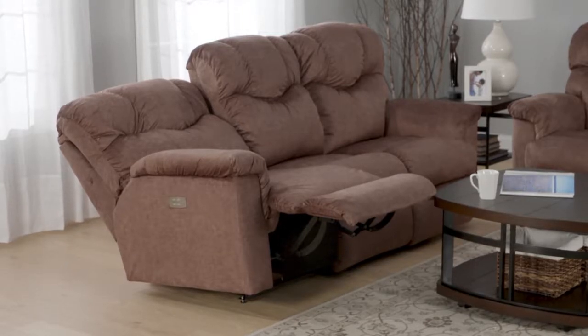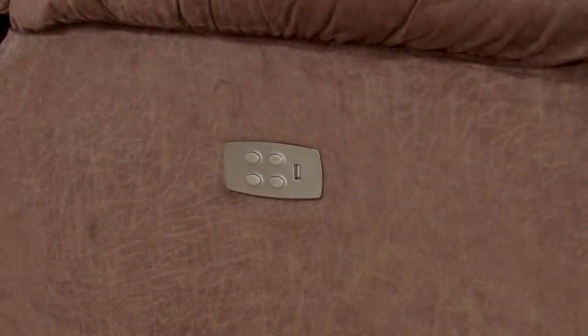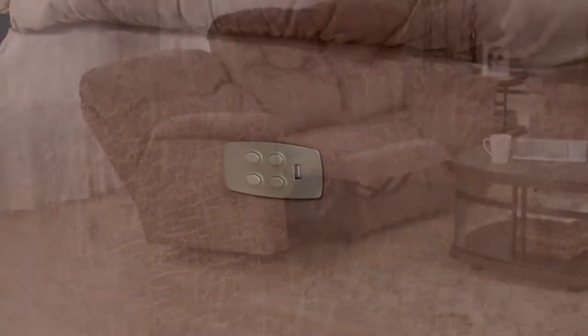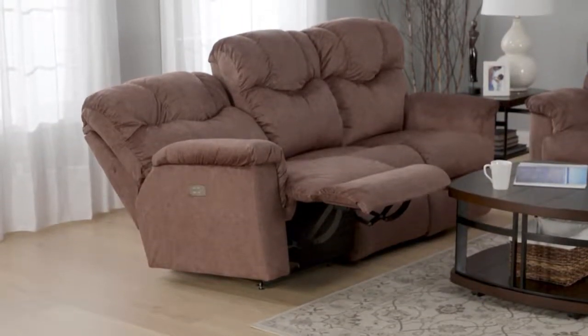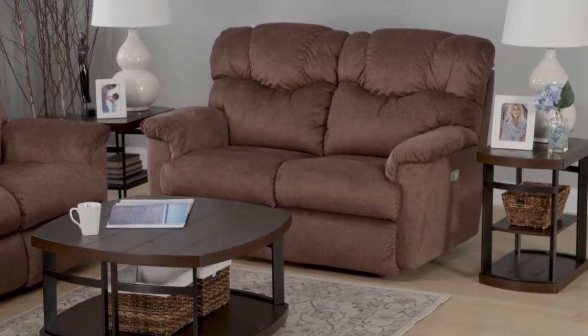Enjoy your favorite show or book without the neck strain in the fully reclined position with the power adjustable headrest. Charge your device with the built-in USB charging port. Enjoy the comfort of the polyurethane foam seat and footrest — the blown fiber back gives great lumbar support.